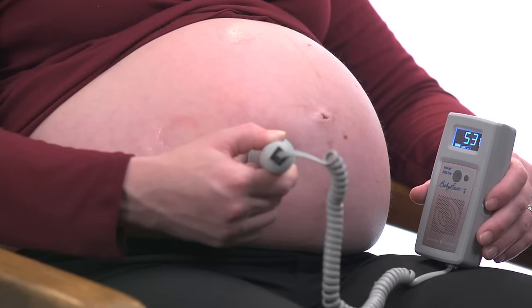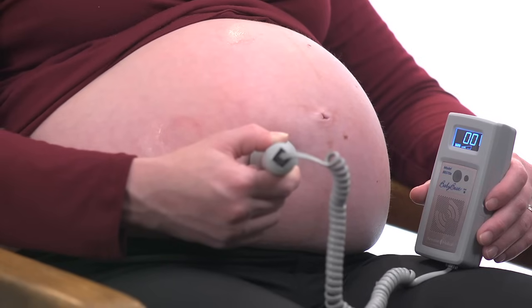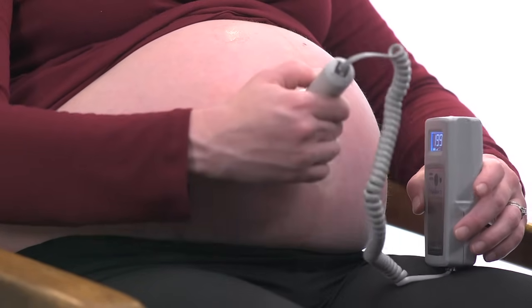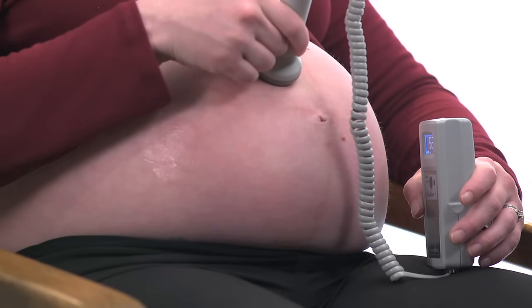Maternal sounds. Your arterial sounds are at the same pace as your heartbeat. Venous sounds vary with many things, like breathing.